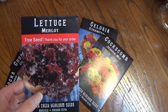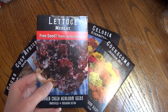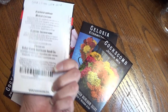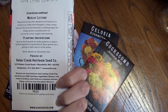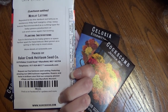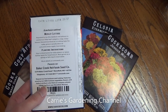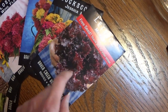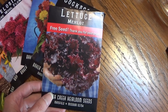For my free pack of seeds I got Lettuce Merlot, which is a red lettuce. One of my favorite varieties of lettuces is red lettuce. This is a cut-and-come-again variety with really frilly leaves, and it can tolerate some frost, so it's frost hardy. I don't know if I've ever had the Merlot lettuce before, so I'm really looking forward to trying this one.